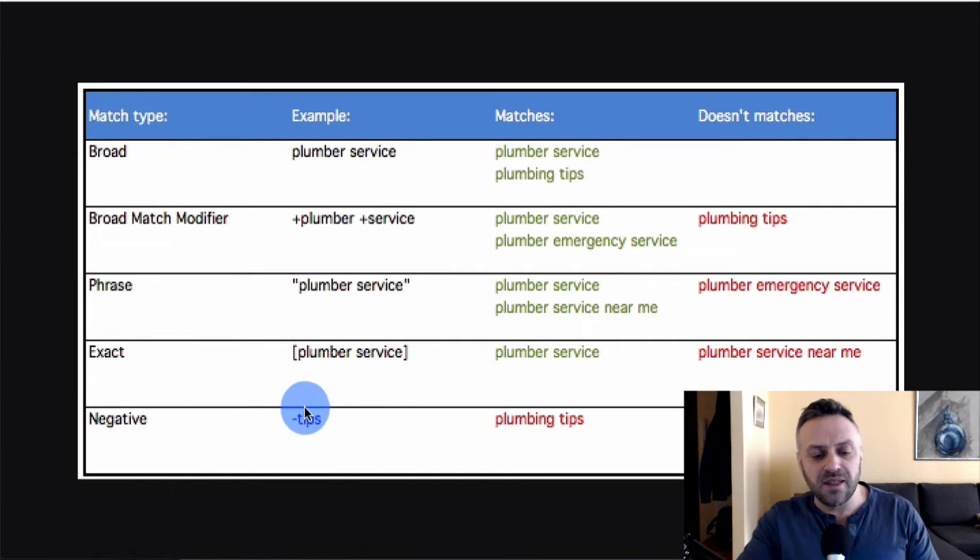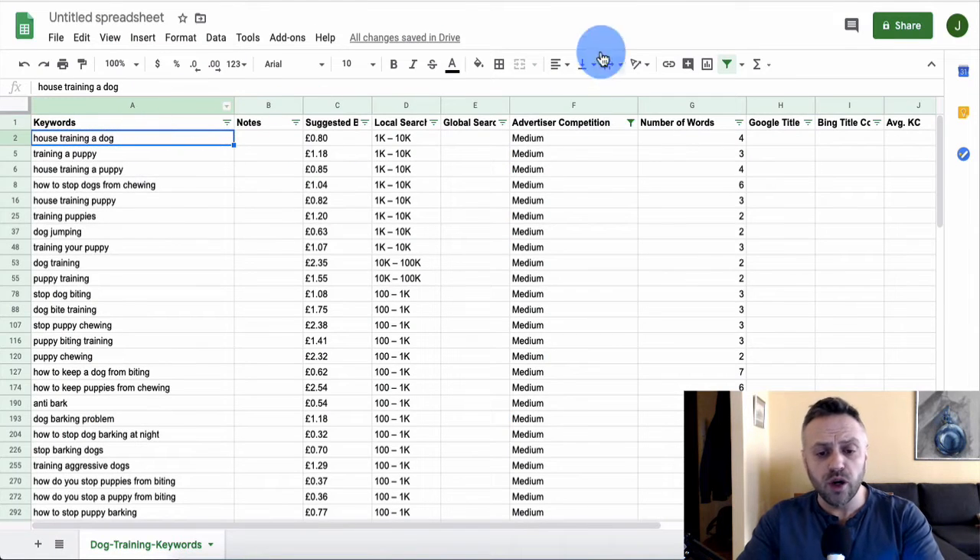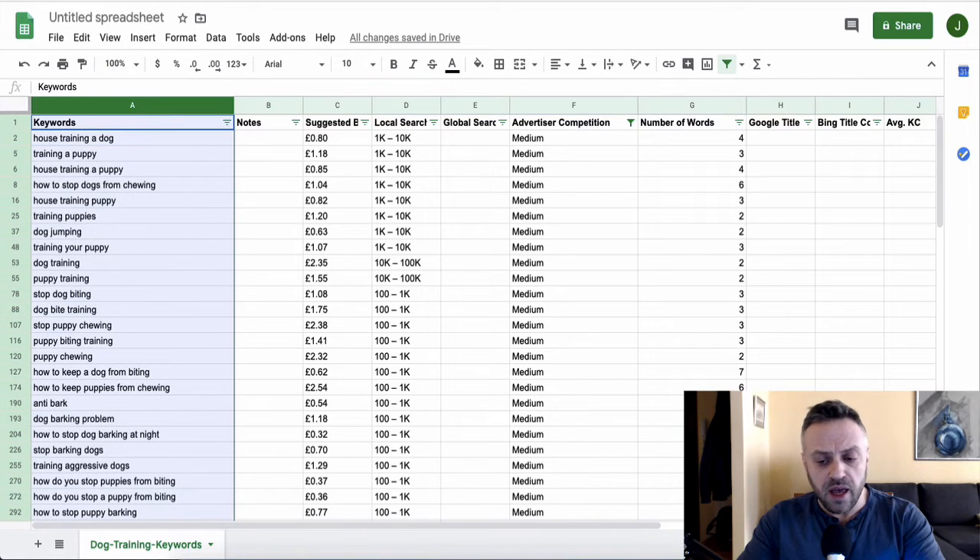You can Google for a negative keyword list for Bing Ads to find common terms to exclude — things like 'free', 'download', 'free trial'. These are searchers who aren't really interested in buying. This is especially important when selling informational or software products. Once you have that, take your medium keywords and paste them into Keyword Toaster.